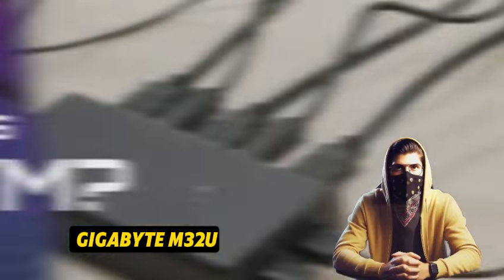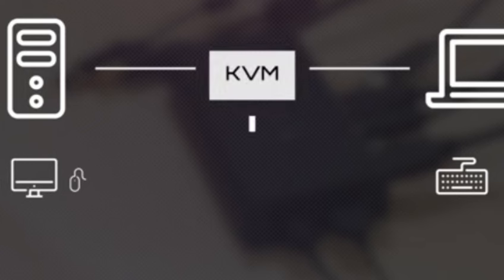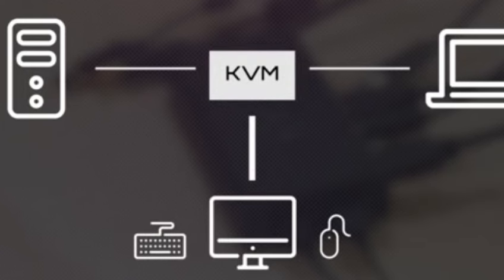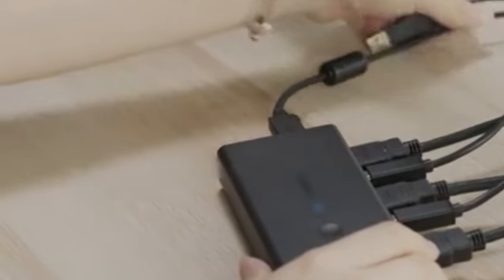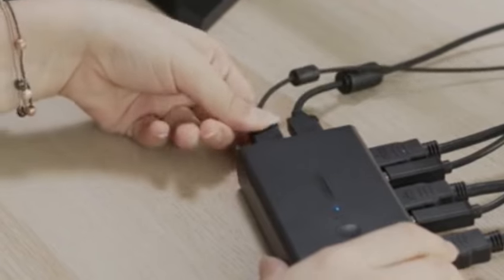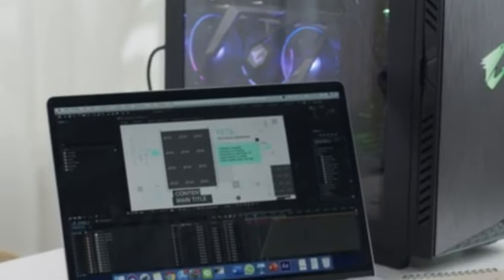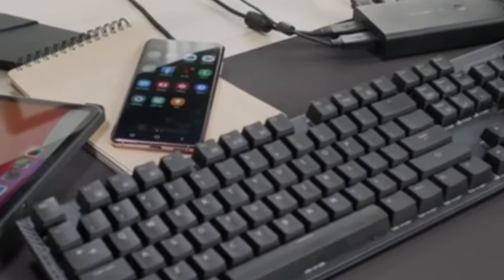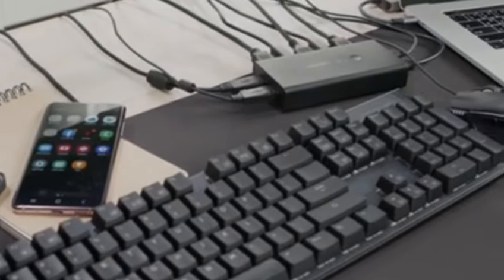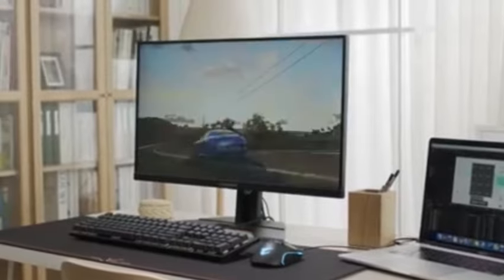Number 4: Gigabyte M32U. The Gigabyte M32U is a 32-inch 4K monitor with a rapid refresh rate of 144Hz. It's fairly similar to the smaller Gigabyte M28U, although there are a few variances. It's one of the few monitors with HDMI 2.1 connectors, making it a great choice for console players, since it can fully utilize the Sony PS5 and Xbox Series X's features, including 4K at 120Hz gaming. It also boasts a few productivity-enhancing features, such as a built-in KVM switch.